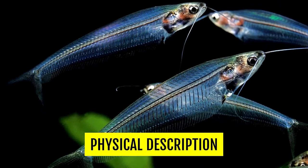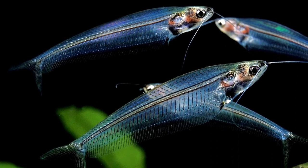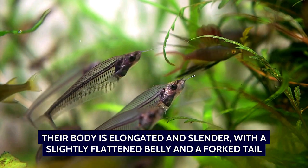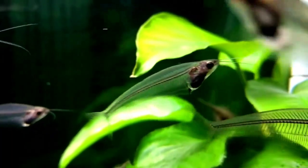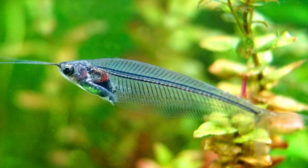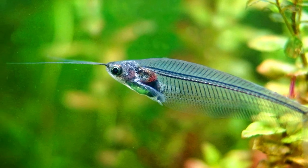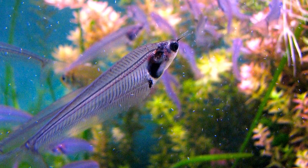Glass catfish have a near-transparent body, which allows you to see their internal organs, spine, and bones. Their body is elongated and slender, with a slightly flattened-out belly and forked tail. They have a pair of long, barb-like whiskers or feelers protruding from their snout, which they use to sense their surroundings and locate food. Glass catfish have large, expressive eyes that are set forward on their head, giving them excellent vision. They lack scales, but do have a protective layer of mucus that covers their skin.